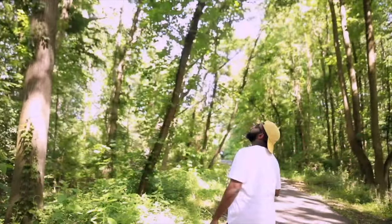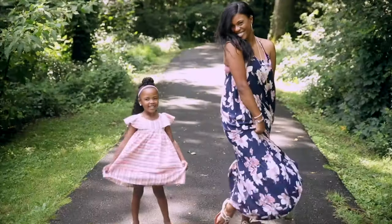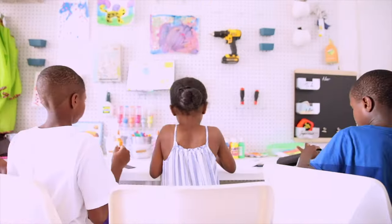We are the Falco family — Brian, Serena, Camlyn, Kendall, and Savannah — a family of filmmakers exploring the truth about education, learning to document our adventures in homeschool and life, and tell stories of how we live and what we learn.